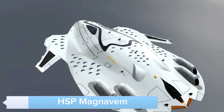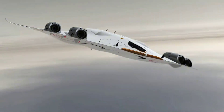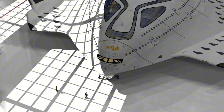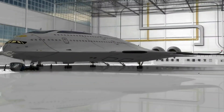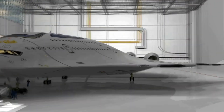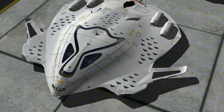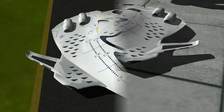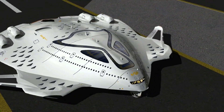The HSP Magnavem is a revolutionary maglev train that promises ultra-high-speed travel. By levitating above the tracks using magnetic forces, it reduces friction and allows for incredibly fast and smooth journeys. Capable of reaching speeds over 300 miles per hour, the Magnavem offers a futuristic alternative to traditional rail and air travel. Its sleek design and advanced technology ensure a comfortable and efficient ride, making long-distance travel quicker and more enjoyable. The HSP Magnavem is poised to redefine high-speed transportation.